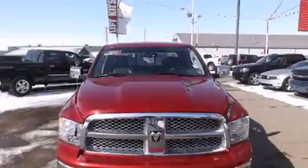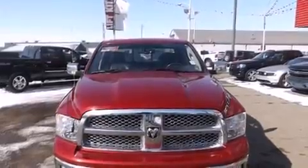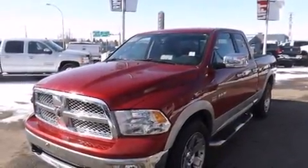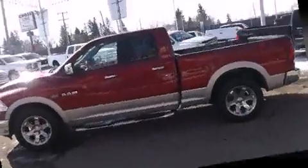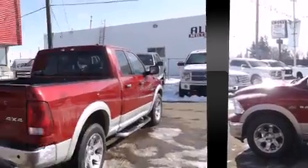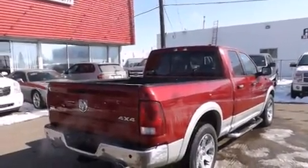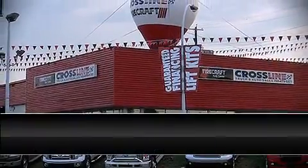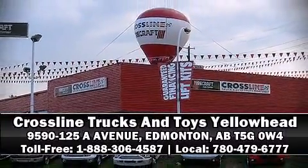Passenger security is always assured thanks to various safety features such as head curtain airbags, brake assist, a security system, and four-wheel disc brakes with ABS. Various mechanical systems are monitored by electronic stability control, keeping you on your intended path. Stop by our dealership or give us a call for more information.